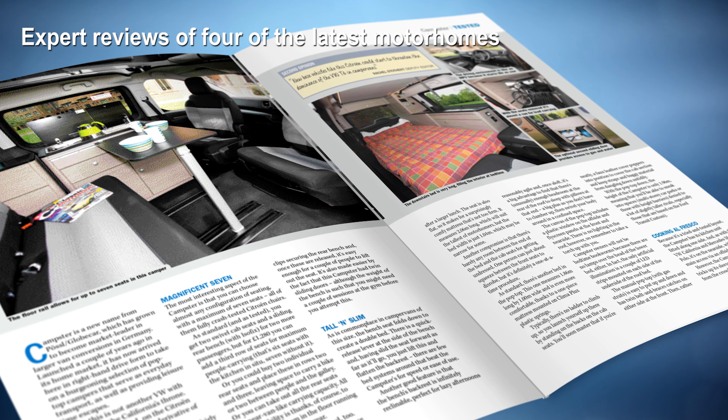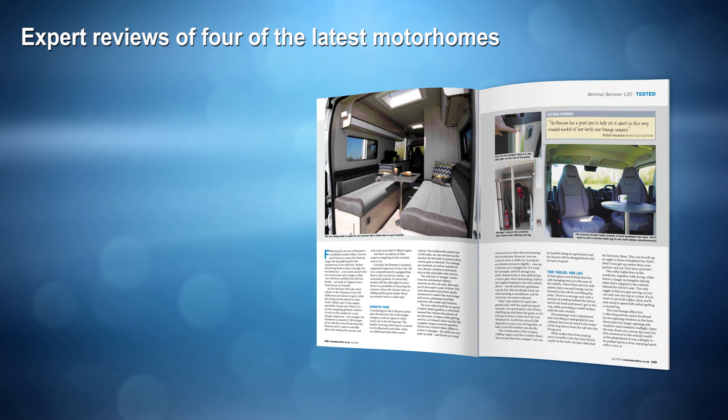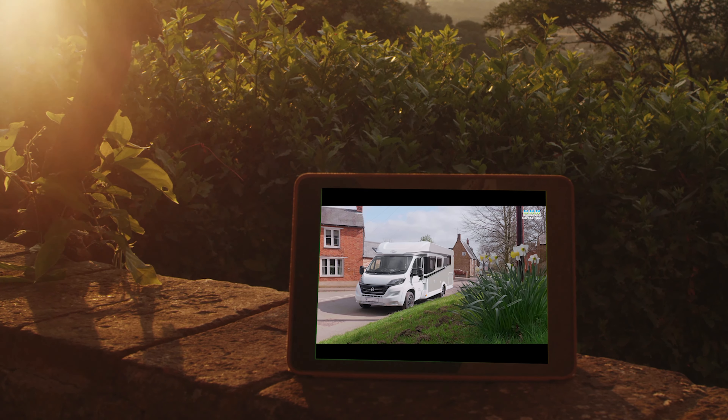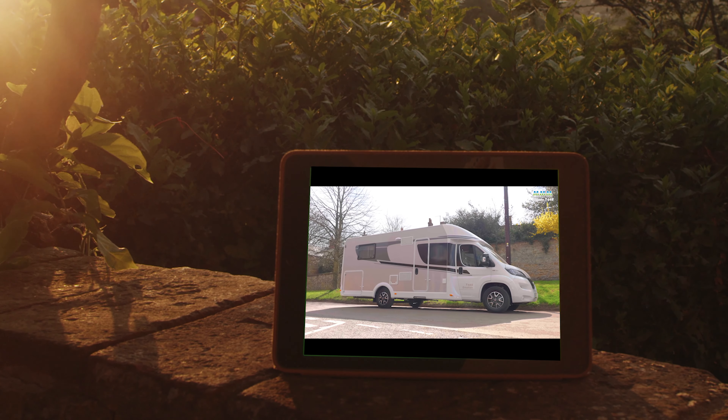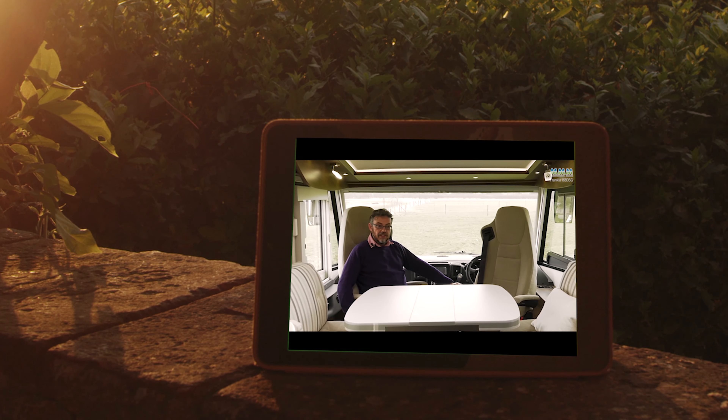We reviewed two camper vans in this issue: the Citroen-based Campster pop top and the new Benamar high top with a rear lounge layout. Plus you can watch two video reviews — one a budget Corrado coach built with single beds, and the other a luxury Frankia that has a very spacious lounge with an M washroom.